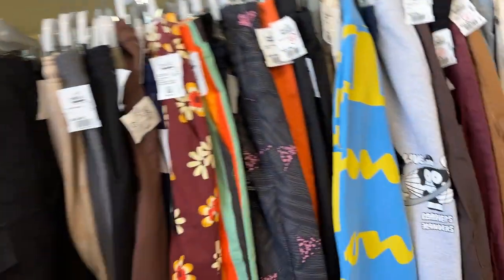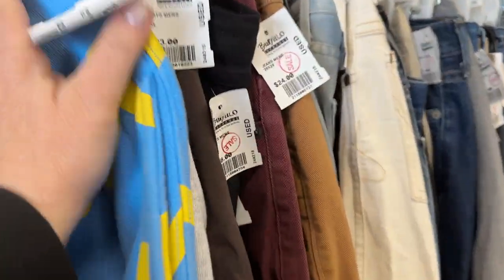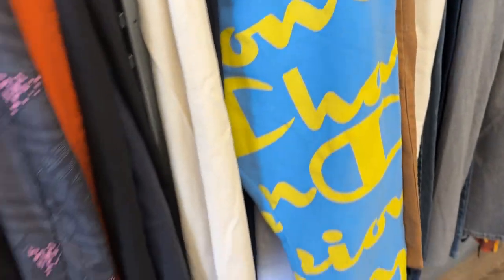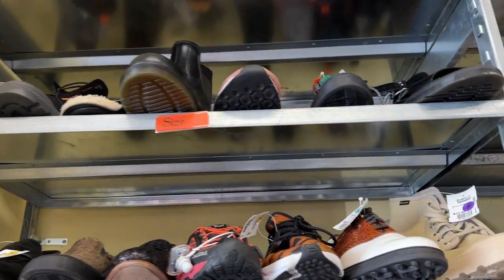Here in the men's section, they did say that they really need men's clothes. So if you're looking to sell, you should definitely sell with them — men's especially. And if you're looking to buy, I just see some really cute — well, cool stuff. I don't know if cute is the right word for a guy, but cool stuff.